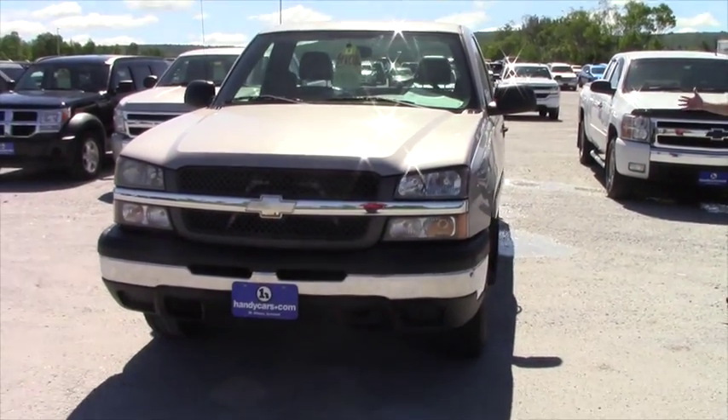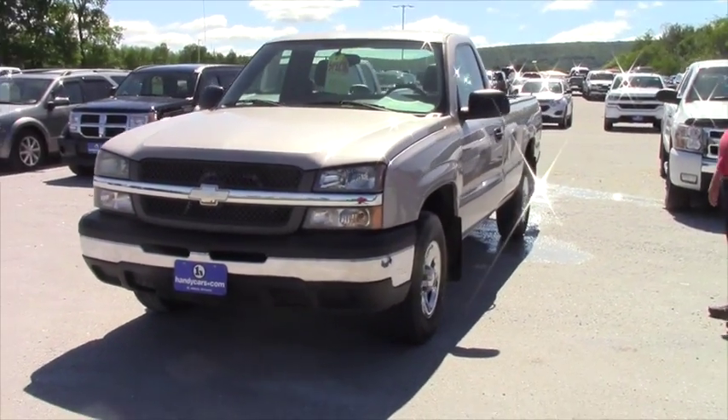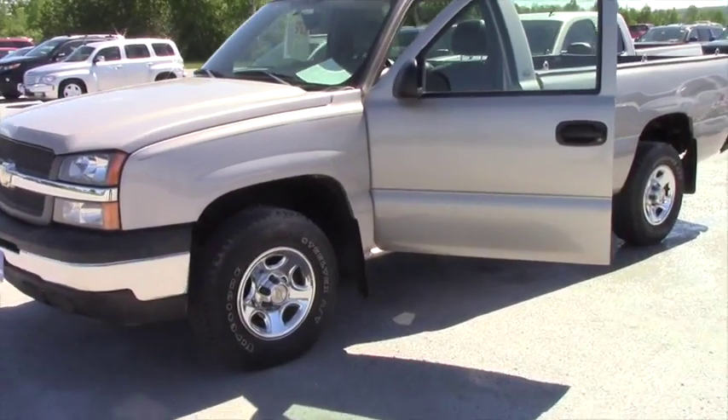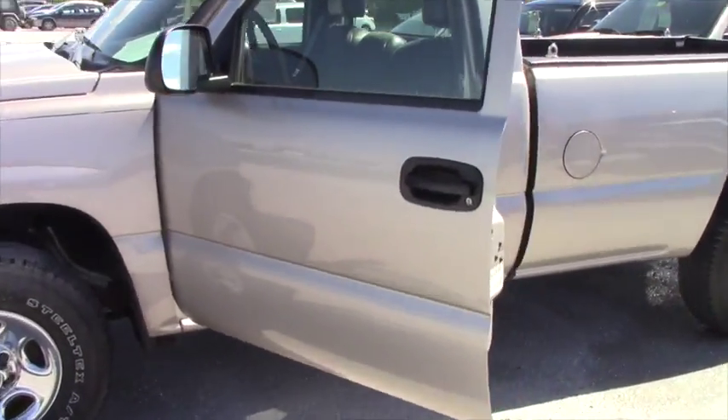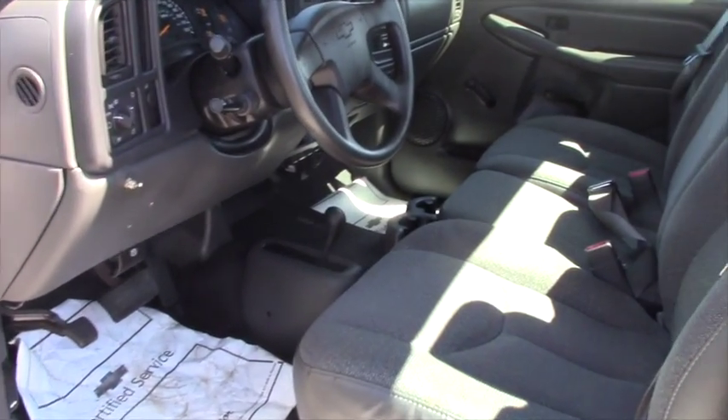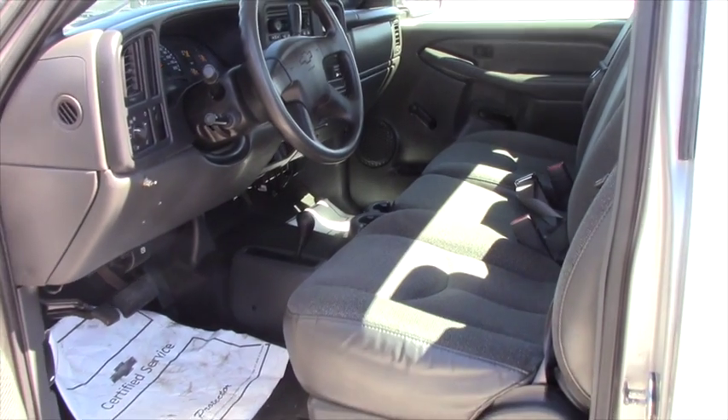Under $12,000. 2004 Chevy Silverado. Like I said, clean inside. Four-wheel drive. Crank windows. It's as basic as it comes. Let me know how we can help.